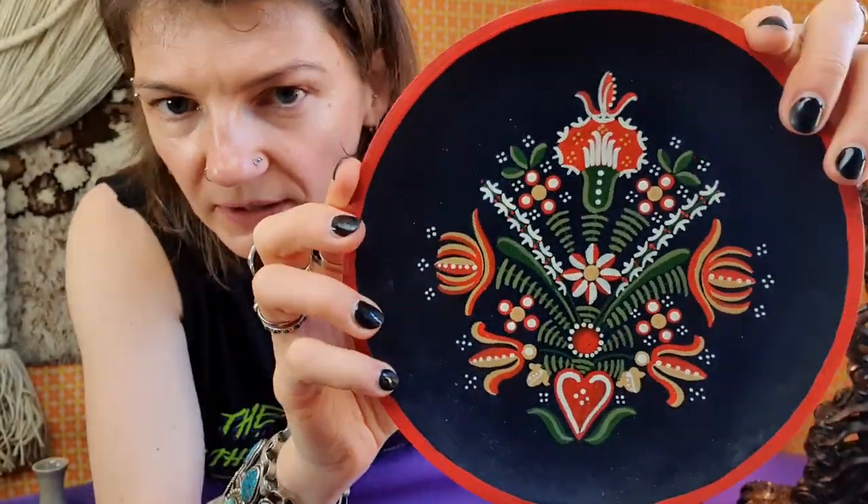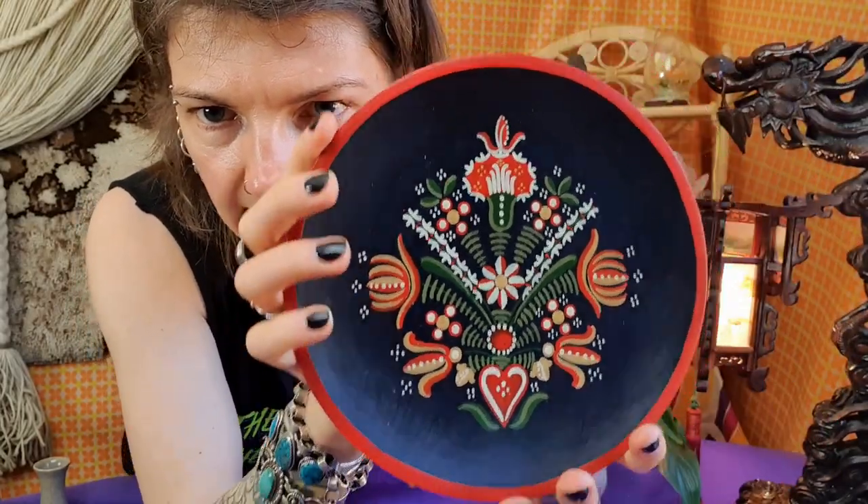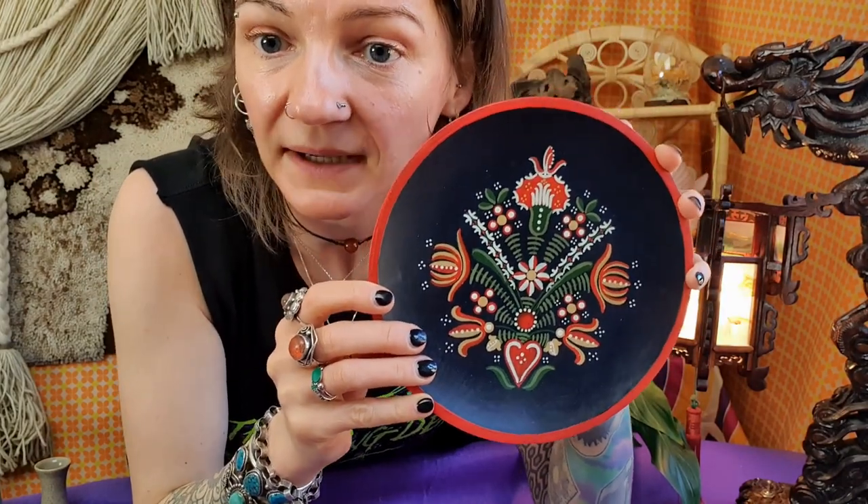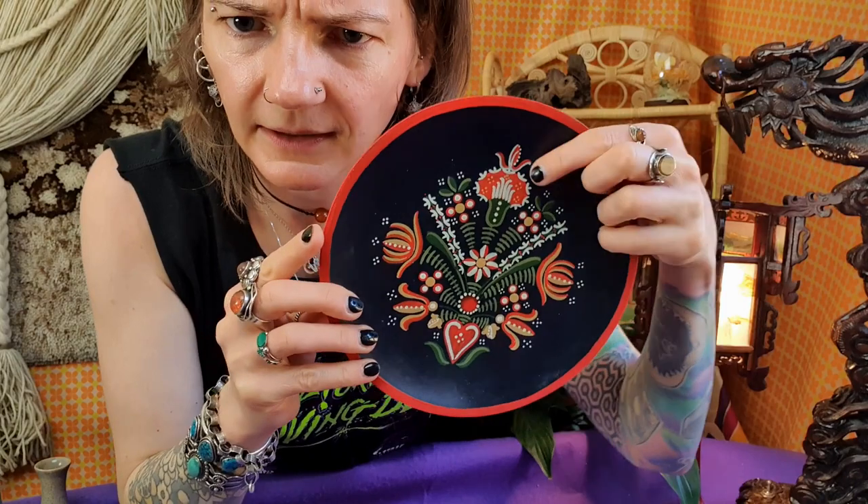This beautiful hand-painted wooden wall-hanging plate has a very Eastern European folk vibe. Good size, lightweight. Maybe Ukraine? Maybe Balkans? Maybe it should be on your wall — maybe you should buy it. Think about this. And look at the nail again.